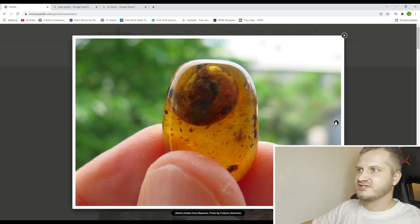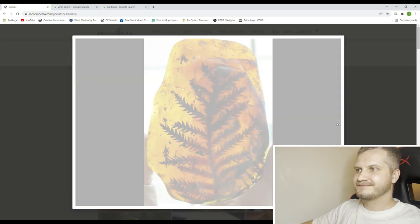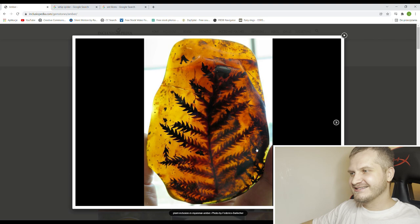Another beautiful piece with a gastropod. Even more gastropods. Scorpion. Look at this plant — this is basically a complete fern branch inside one big piece of amber. Extremely impressive looking.